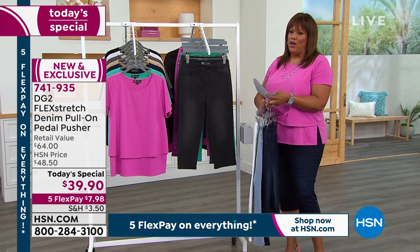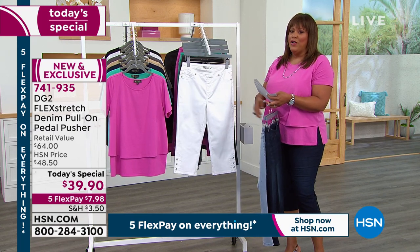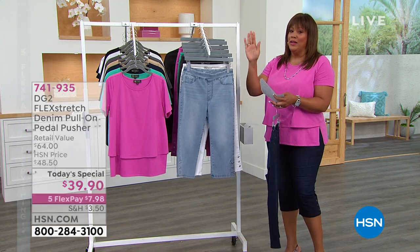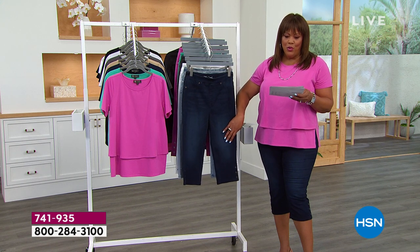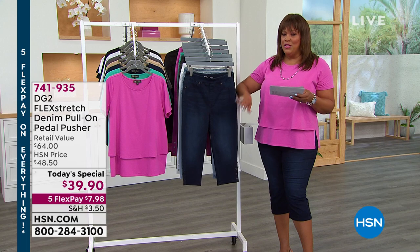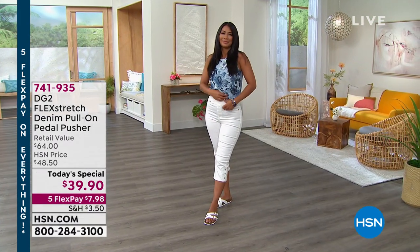Use your $40 credit when you apply for the HSN card. It's not a $40 credit card — it's $40 of free money that we give you. That's what you save when you open an HSN card. You can call the number on screen or go to hsn.com/HSNcard, and these will essentially be free since they're only $39.90. When you use that $40 free money, you get them for free.